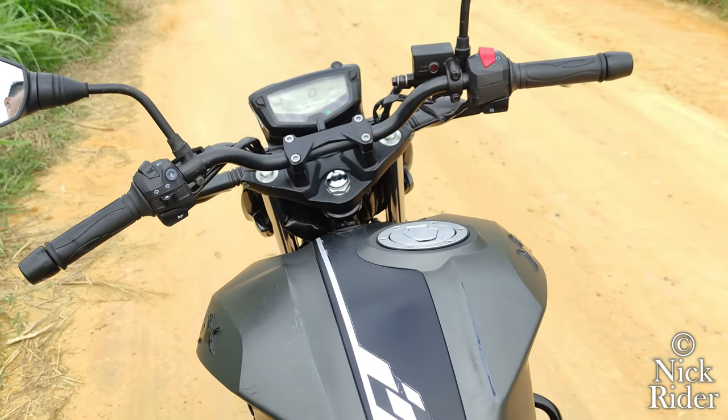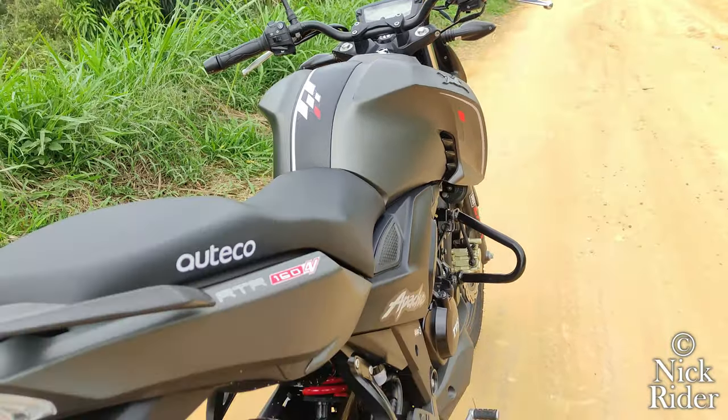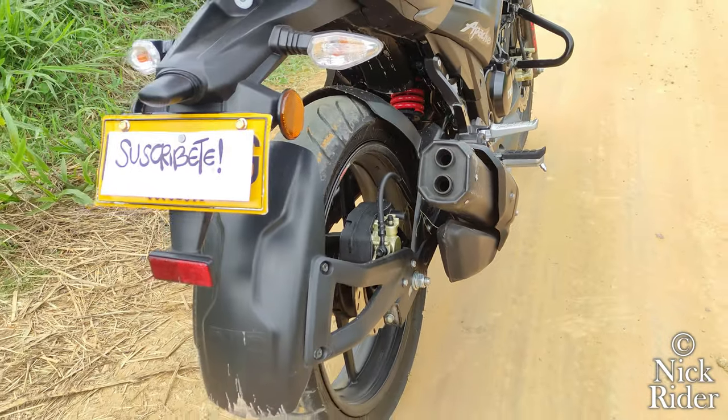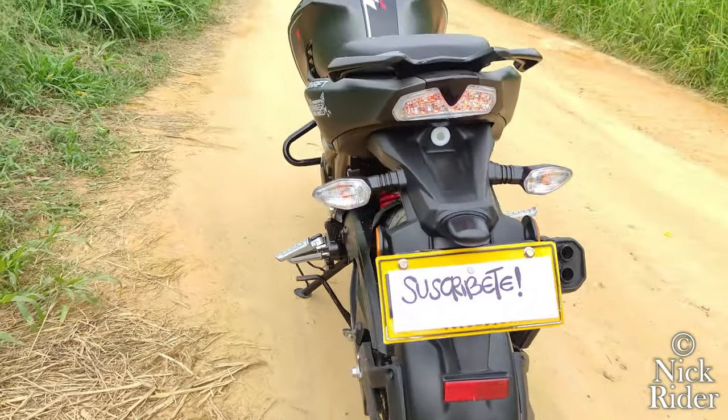Su peso es de 145 kilos con todos sus líquidos. Su capacidad de gasolina es de 12 litros o 3.1 galones, que según la marca deben ser de gasolina extra. Pero siendo honestos, aquí en Colombia solo hay gasolina corriente normal y gasolina corriente cara; la extra suele costar el doble pero ya han demostrado su mala calidad en el octanaje.